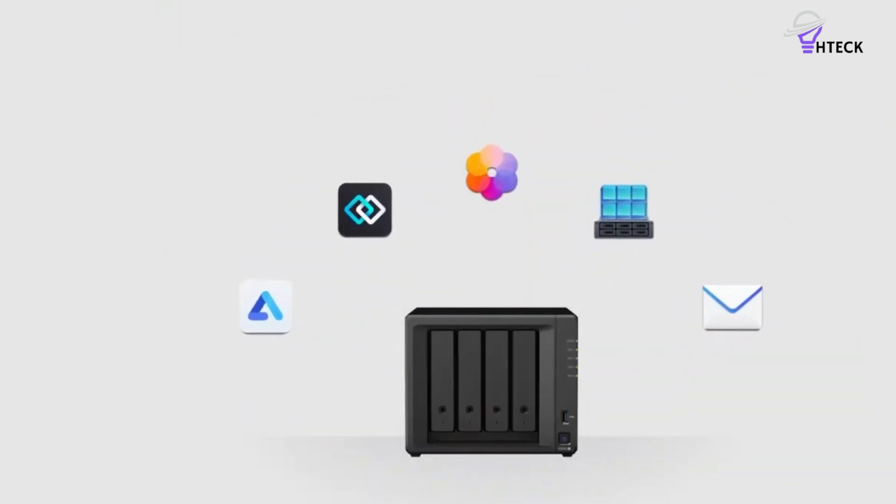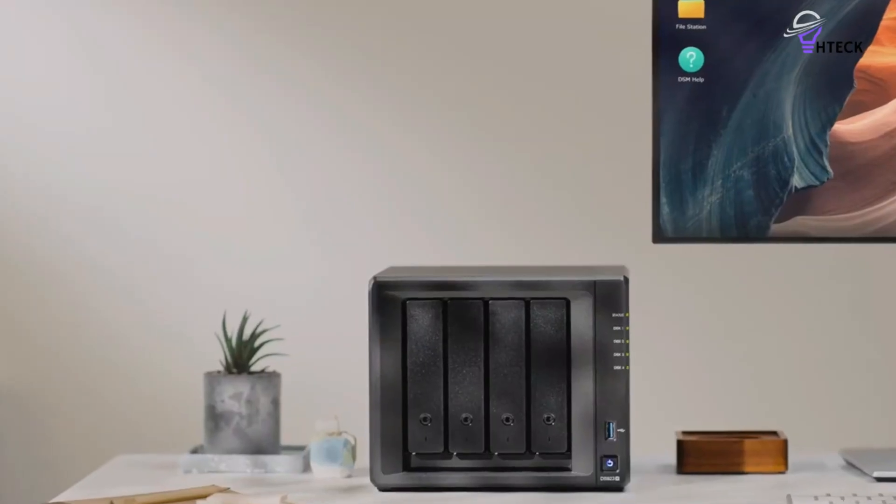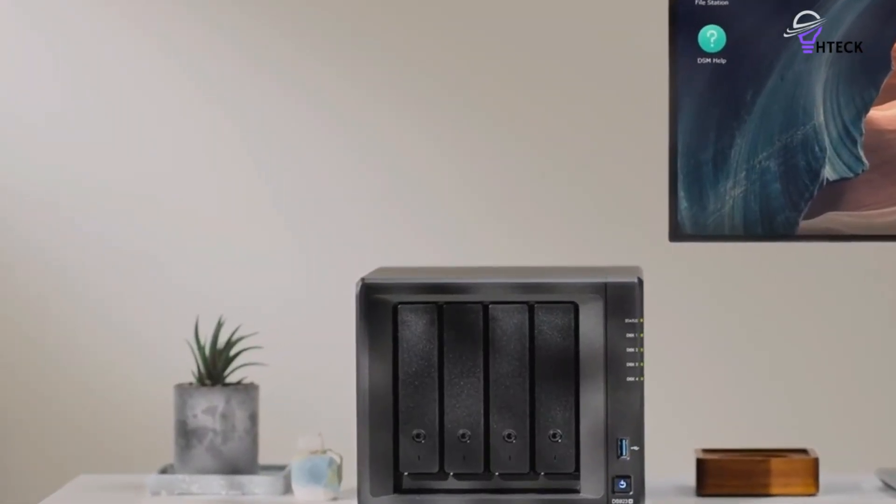It's this extensibility combined with the powerful hardware that gives it an edge over servers like the DS423+.